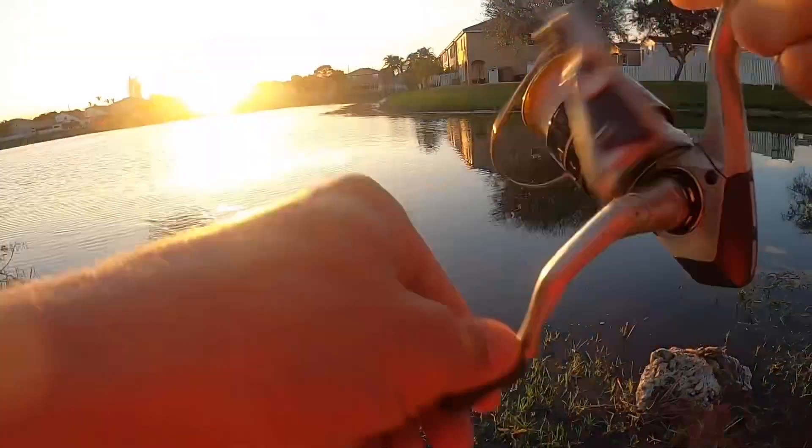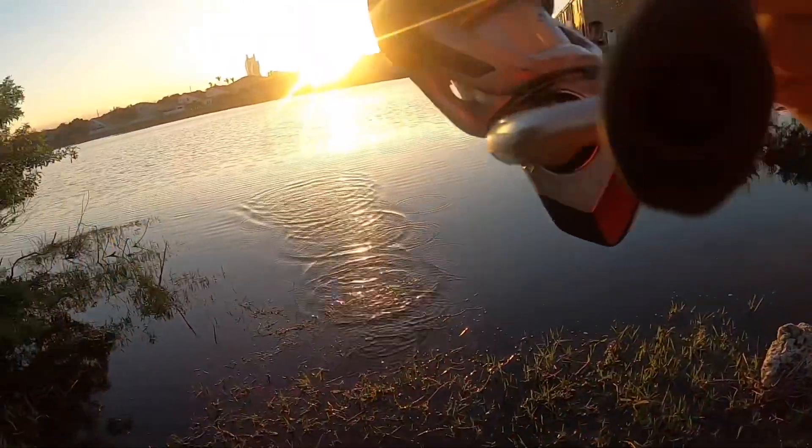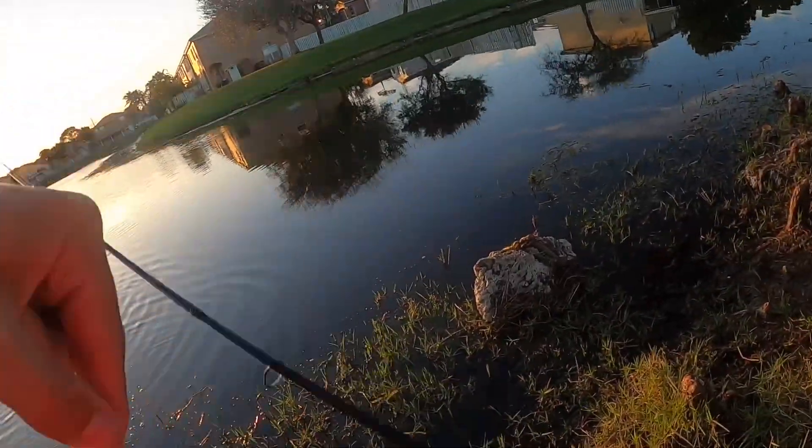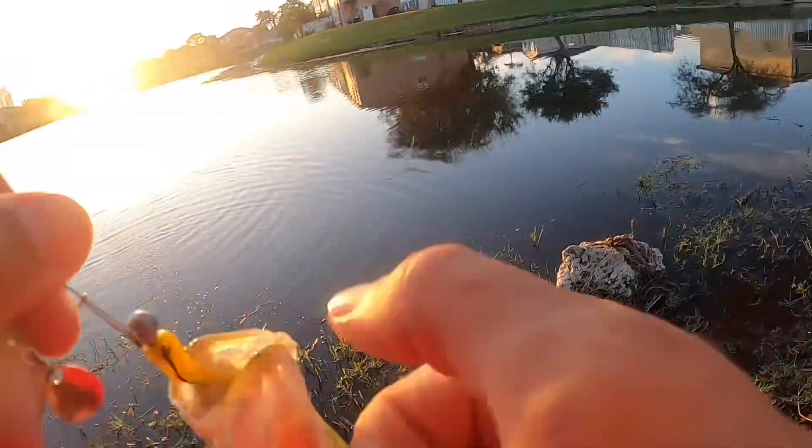Another one. Another tiny little bass — this one's really small.